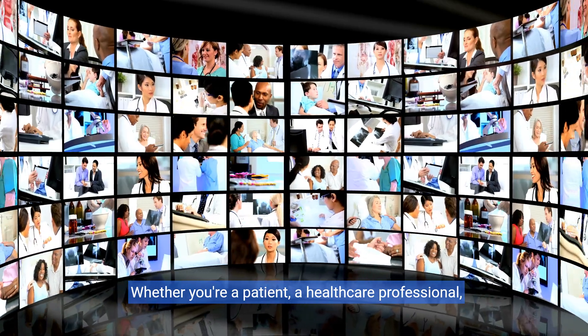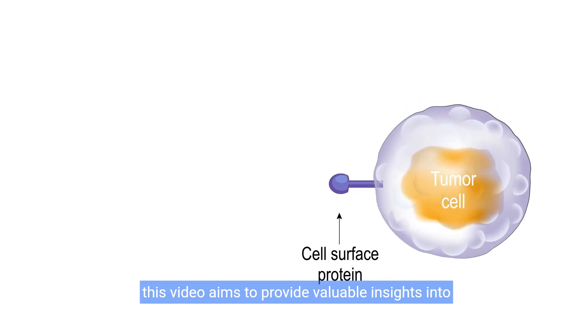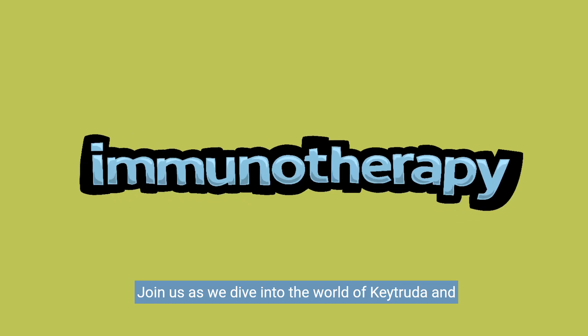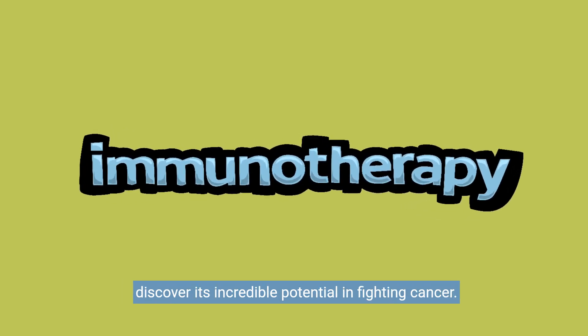Whether you're a patient, a healthcare professional, or simply interested in advancements in medicine, this video aims to provide valuable insights into how Keytruda is transforming the landscape of cancer treatment. Join us as we dive into the world of Keytruda and discover its incredible potential in fighting cancer.